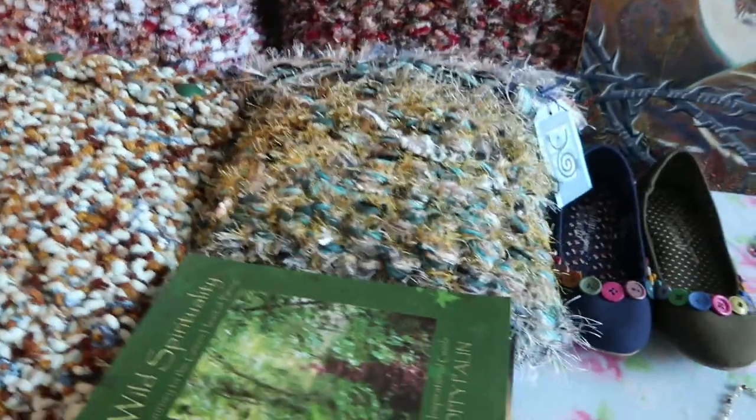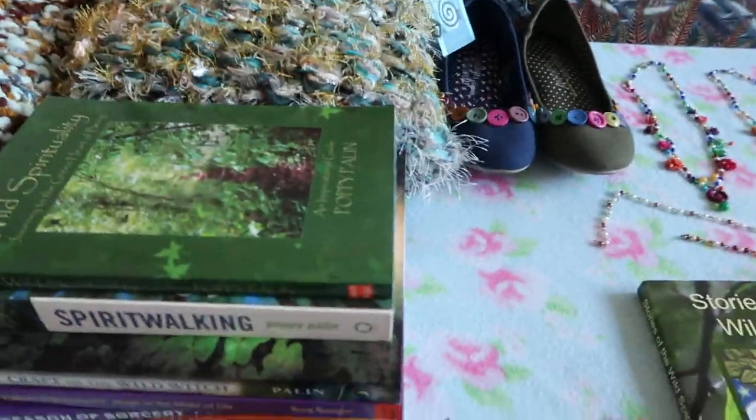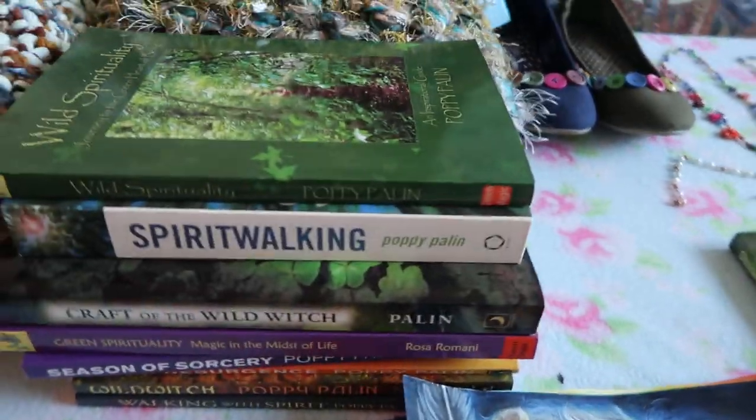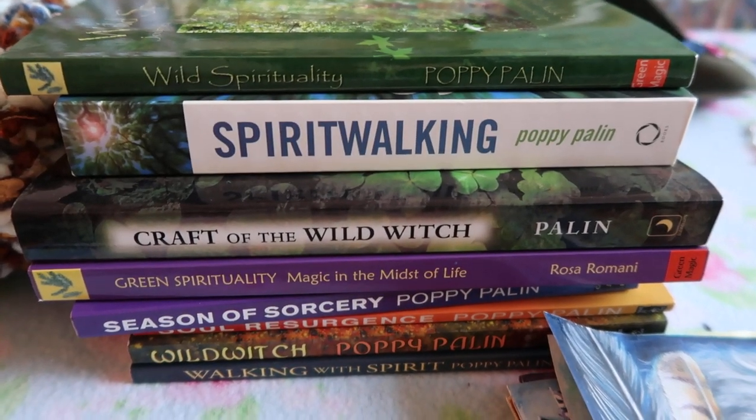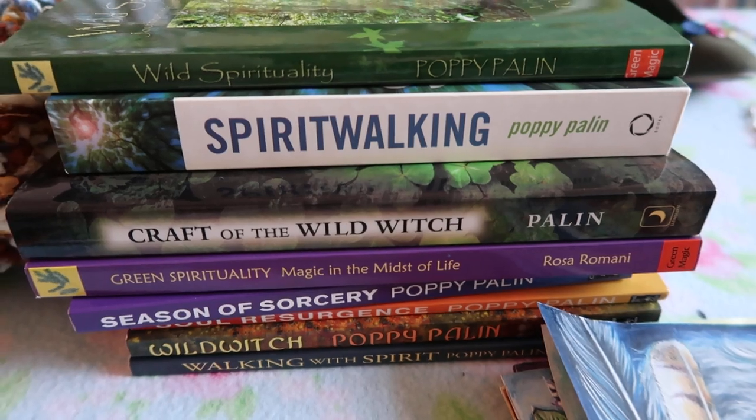But primarily on this channel I will be sharing my art and writing. Here is a little pile of most of my books that I will be focusing on.